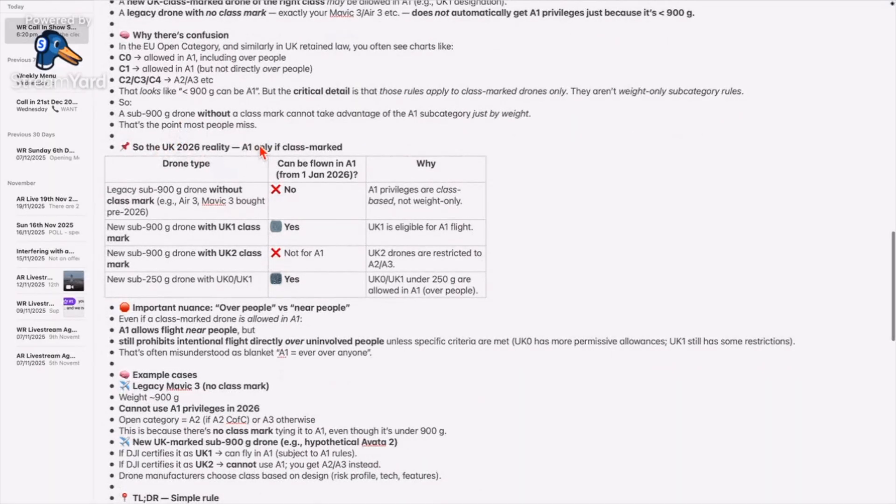Before I show you any tables or anything, I will point out what a lot of people think. They think that if you fly a drone that is sub-900 grams after January the first, you can fly in the A1 category. Now that's half true, but it's only true in certain circumstances. The reality in 2026 is that A1 category only applies if it's class marked.